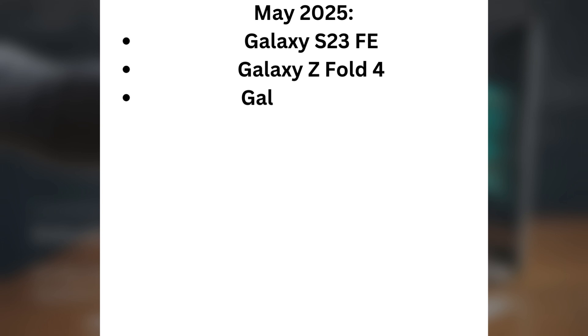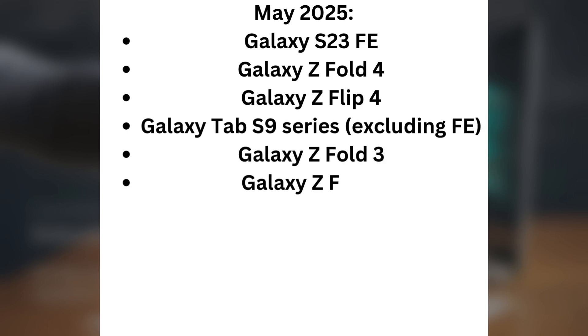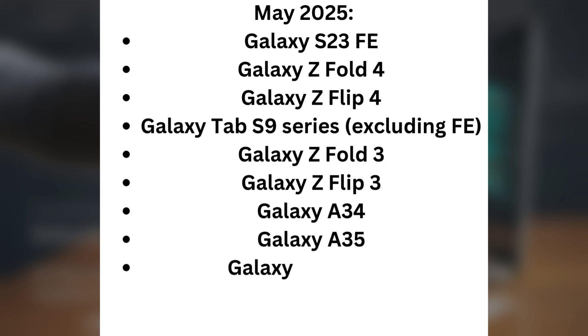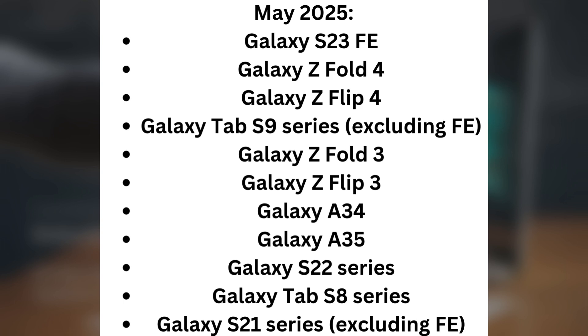For May 2025: Galaxy S23 FE, Galaxy Z Fold 4, Galaxy Z Flip 4, Galaxy Tab S9 series (excluding FE), Galaxy Z Fold 3, Galaxy Z Flip 3, Galaxy A34, Galaxy A35, Galaxy S22 series, Galaxy Tab S8 series, and Galaxy S21 series (excluding FE).